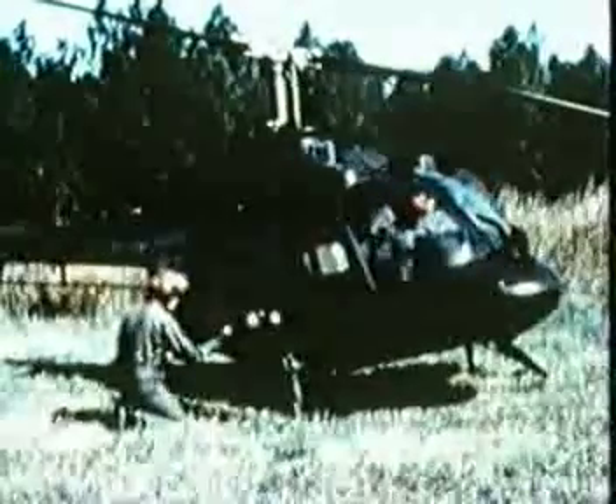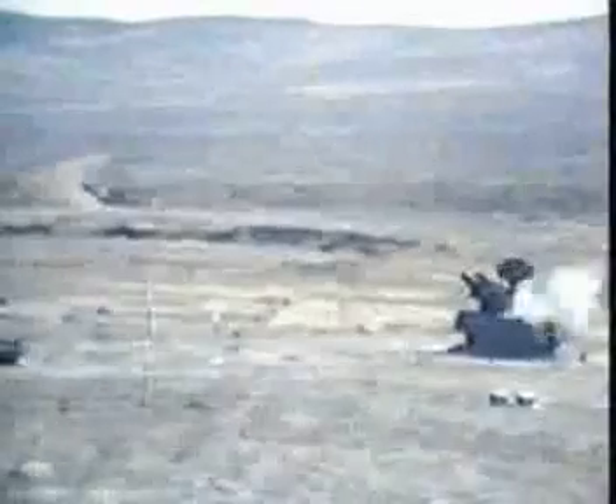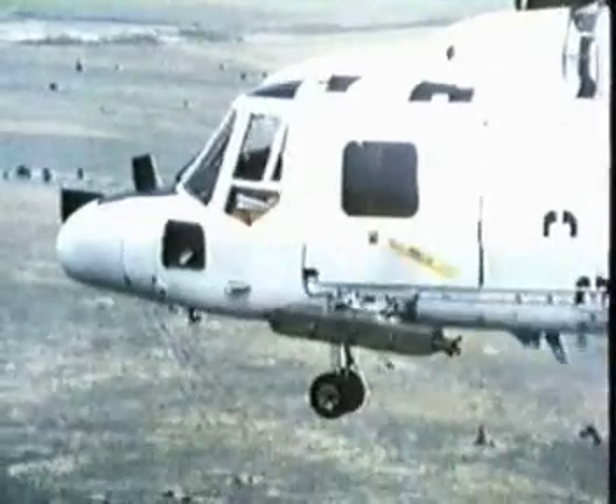This remarkable weapon system is easily adaptable on a variety of platforms. Stinger can provide an air defense capability for numerous military vehicles, vessels, and aircraft. Ships, helicopters, and land-based vehicles are all adaptable for Stinger weapon mounts.